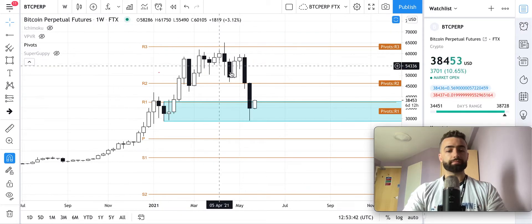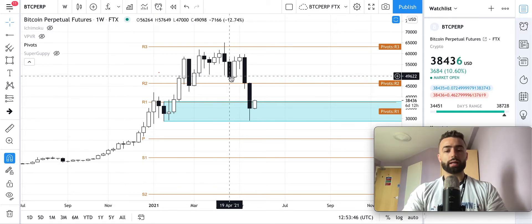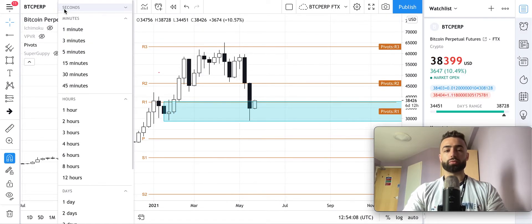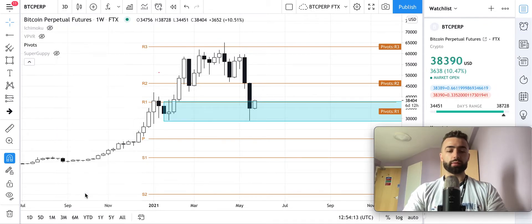We could end up seeing a monthly bounce here. If we come up now, the areas to watch are going to be where the bodies of the candles are, where the price kind of got supported. You can see right here we had a little bounce and then we've dropped down since that point. So this area is going to be a key level to watch when we first test it — this is right around $49,000. And we're already seeing a bounce.